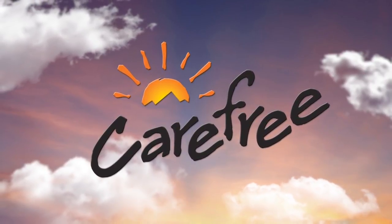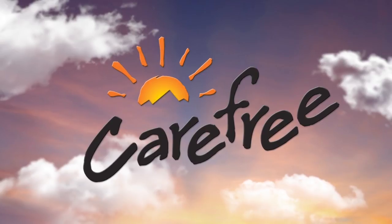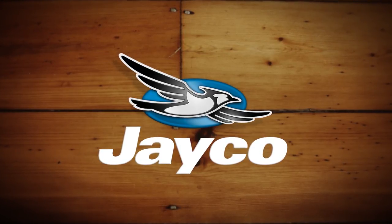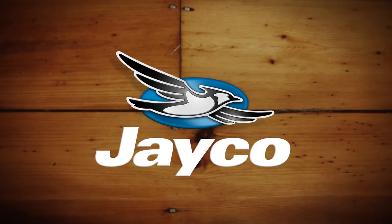Rollin' On TV is brought to you by Carefree of Colorado, celebrating 45 years of RV awning innovation. Closed and Spanish captioning, where available, is sponsored by Jayco. At Jayco, we've been making family dreams come true since 1968.